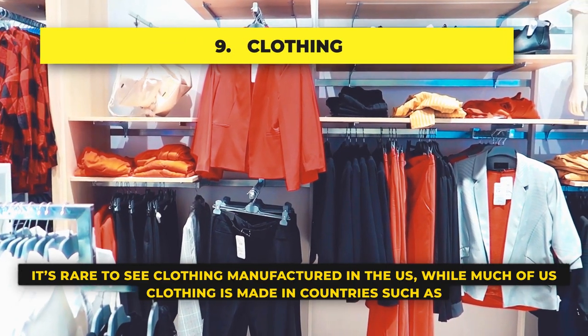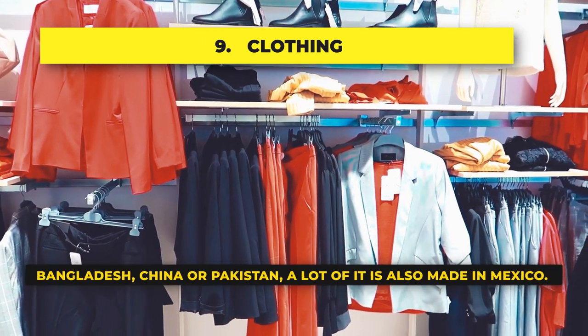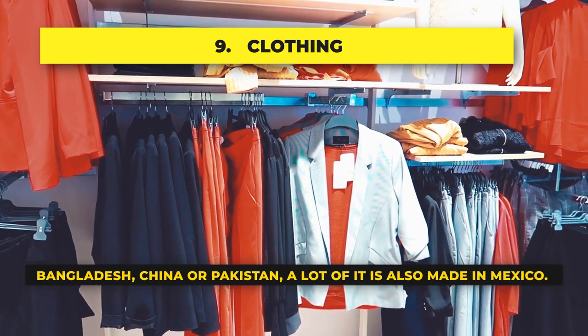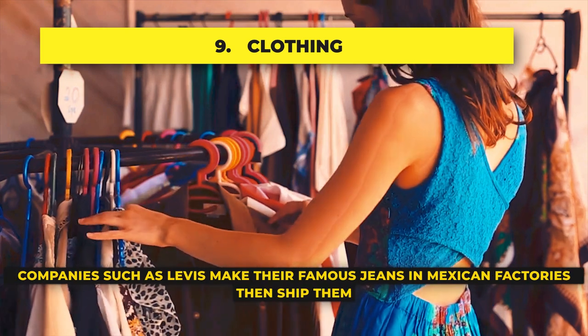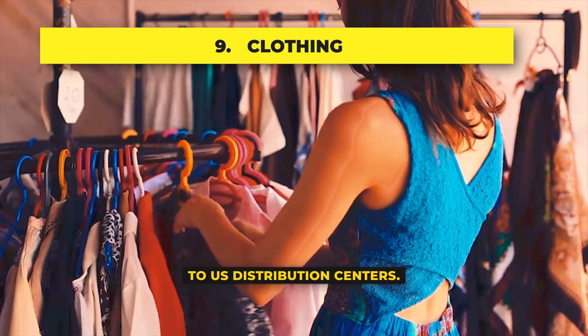Clothing: It's rare to see clothing manufactured in the U.S. While much of U.S. clothing is made in countries such as Bangladesh, China, or Pakistan, a lot of it is also made in Mexico. Companies such as Levi make their famous jeans in Mexican factories and then ship them to U.S. distribution centers.